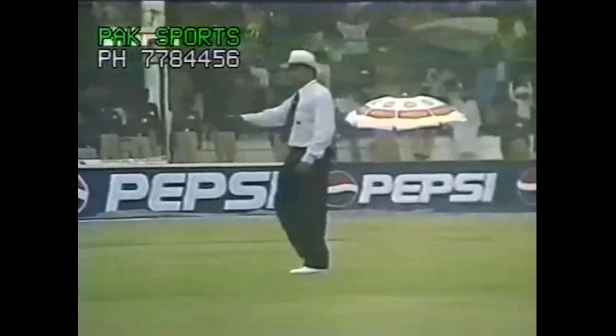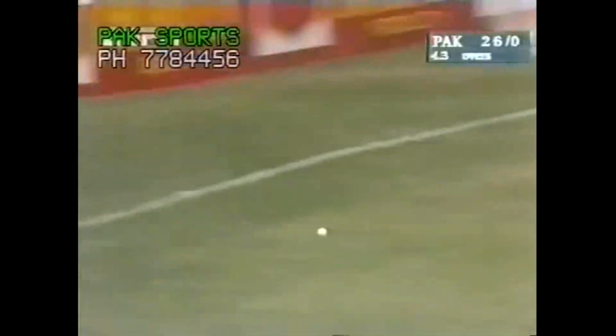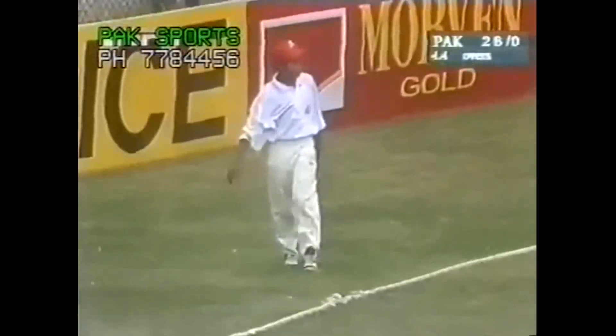And that's what he's been sent out there for — down the track, over the offside, the first boundary for Afridi. This guy, only four runs for the taking. Good cricketing shot from Afridi, just stood up tall and punched it through the offside.